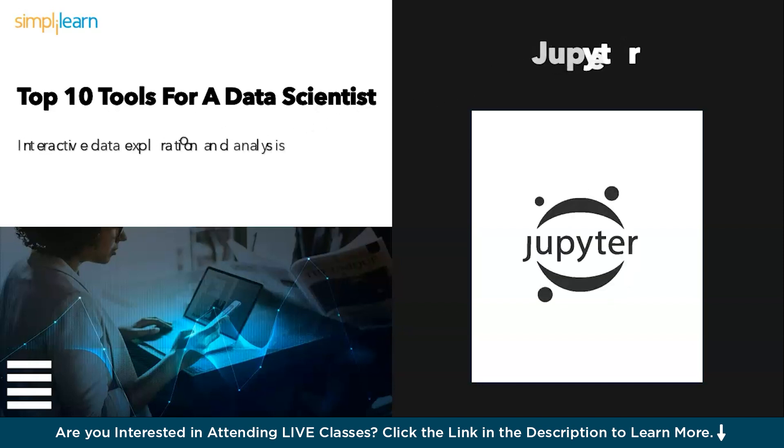Moving ahead, we have Jupyter Notebook — the interactive playground. Jupyter Notebook is your data science playground. This interactive environment lets you combine code, visualizations, and text, fostering exploration and experimentation — a must-have for turning ideas into reality.